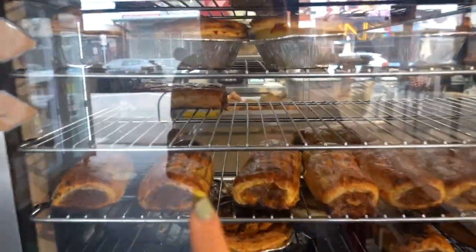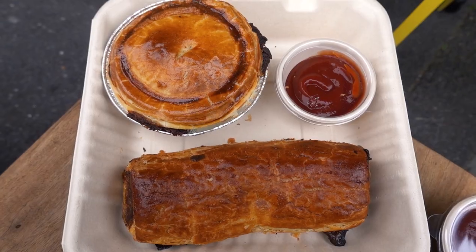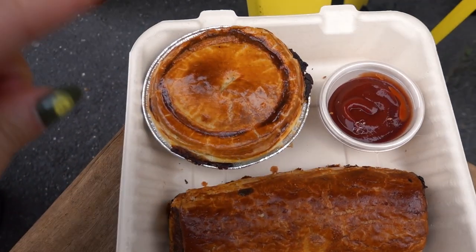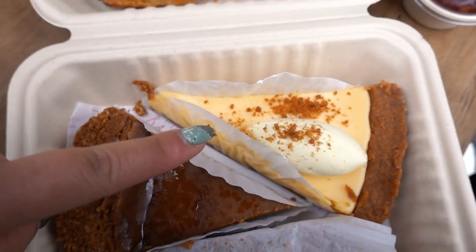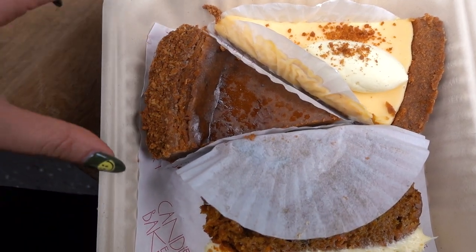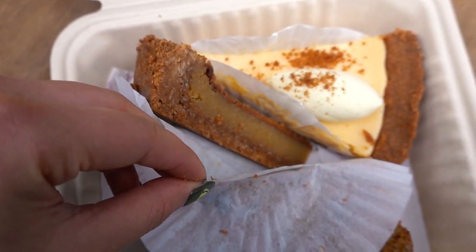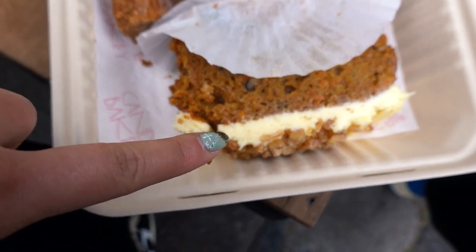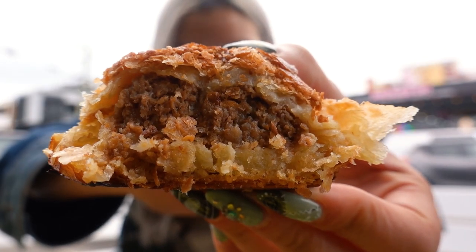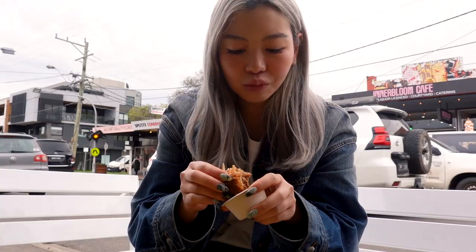You guys probably can't see well because of the reflection but there are some really yummy looking sausage rolls and pies. So this is everything I got — for savory I got a beef pie and a beef sausage roll. For sweets I got the key lime pie, the Candied Pie which I think is a caramel butterscotch kind of pie, and also carrot cake because I just love the cream cheese frosting. Let's try this — this is a good sausage roll!